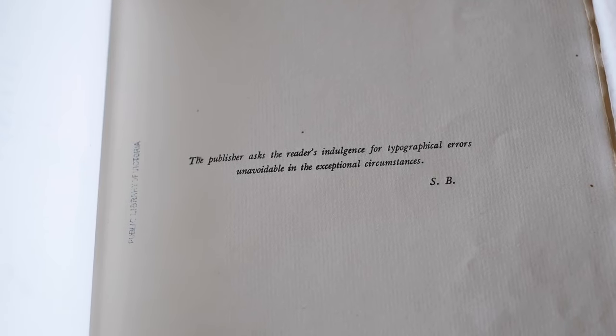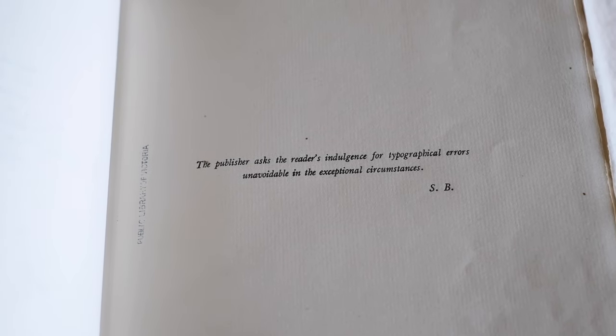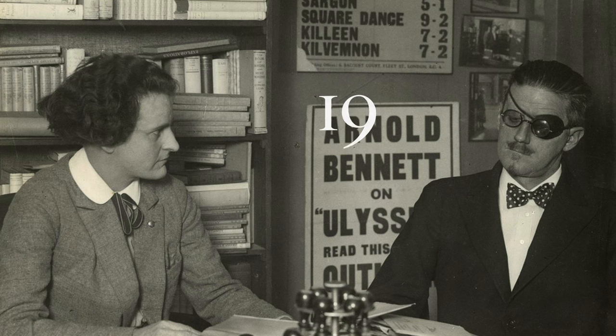The edition had to include one of these apologetic notes: 'The publisher asks the reader's indulgence for typographical errors, unavoidable in the exceptional circumstances.' Three years later, Sylvia Beach, who ran the bookshop, hired someone to work on a corrected edition of Ulysses. She hired someone from the Daily Mail, which was a much bigger deal than Daily Mail nowadays. This well-intentioned proofreader went through the book and ended up correcting a bunch of things that should not have been corrected, because sometimes James Joyce wasn't like other boys — he liked to leave intentional mistakes as stylistic choices in the book.